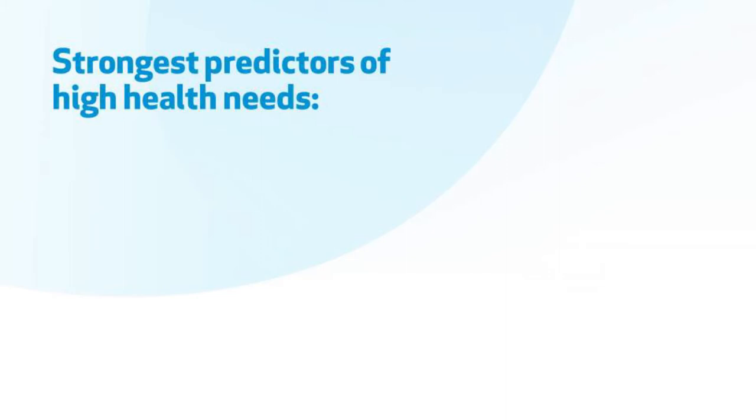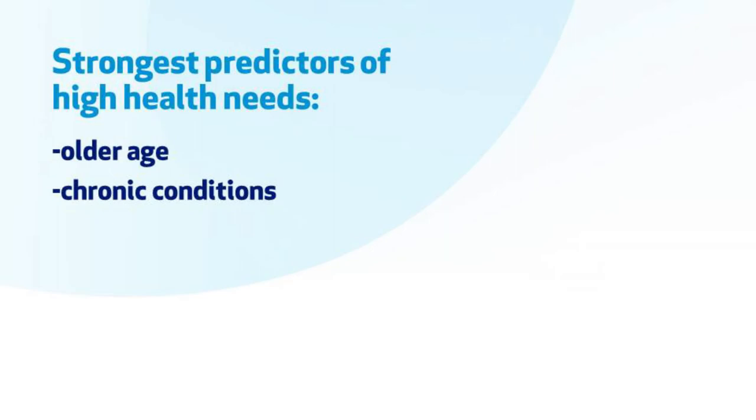The most influential predictors of being a high user — the first is probably quite obvious: age. As people get older, their health needs escalate and the complexity of those needs increases. Other key factors include comorbidity and chronic diseases; as you develop conditions like diabetes, heart disease, or cancer, your healthcare needs are going to increase, and that's understandable.